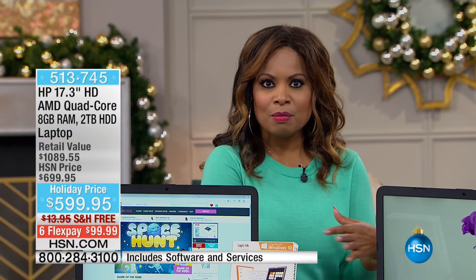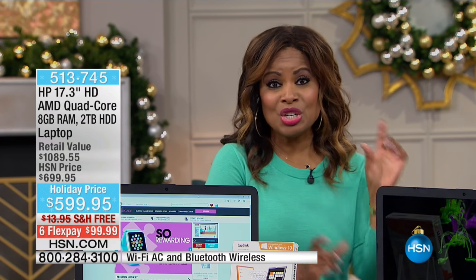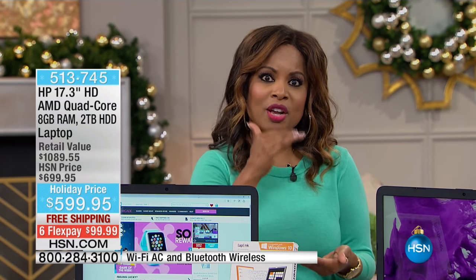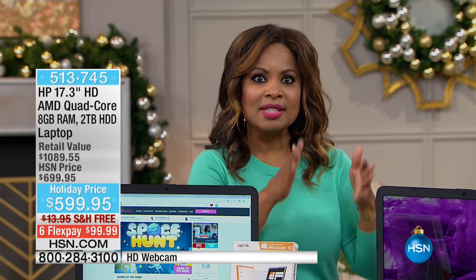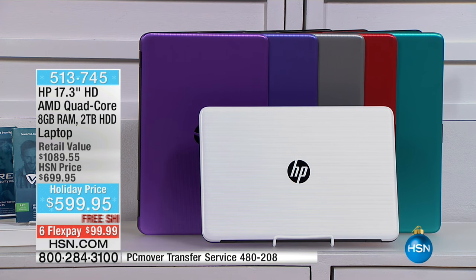Typically with our computer presentations we take 45 minutes to an hour, but this presentation we only have about 16 minutes left. One of the wonderful things about shopping this time of year is we have the holiday extended return policy. You'll have all of November, all of December — that's 60 days — and the great majority of January before you have to make a final decision to get a full refund.